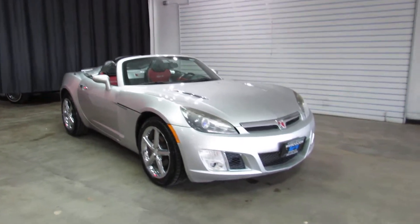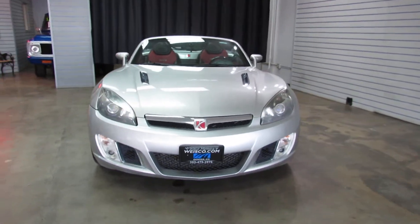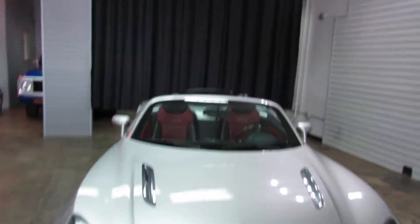It's got the two-tone red and black leather interior. This has got the turbocharged EcoBoost 4-cylinder motor. Kind of a fun little top-down convertible.